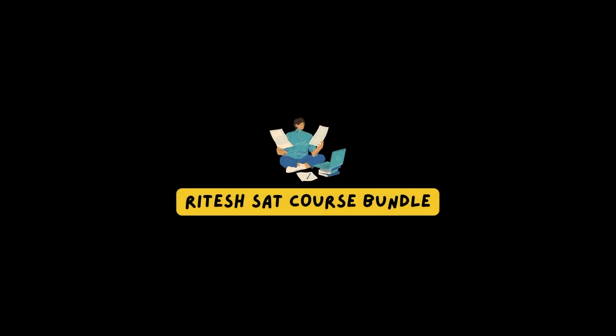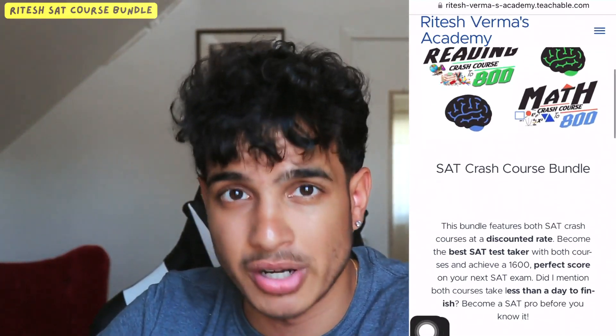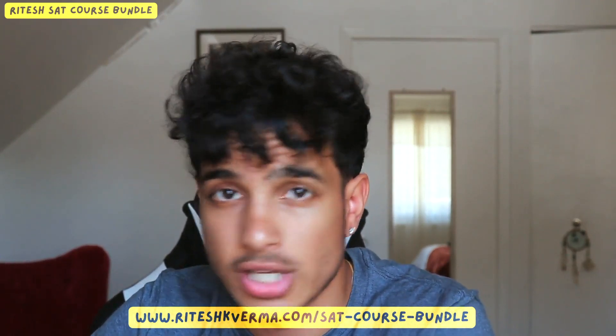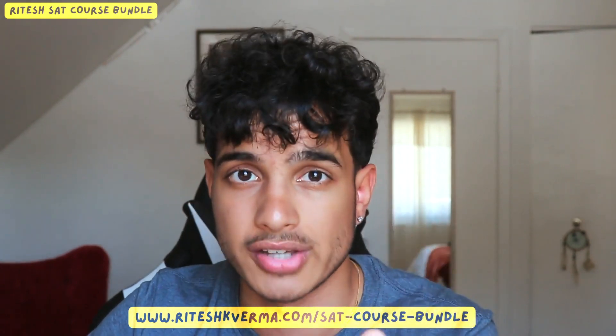The second resource — you might say it's biased, but it's been proven to help students score 200 to 300 plus points higher than when they first took the SAT — and that is my SAT course bundle. I have two SAT crash courses: a math one and a reading one. Each one is about $200, but I decided to make a bundle with both courses for just $250. There's a link in the description below and it covers SAT math, reading tips, tricks, patterns, and strategies.